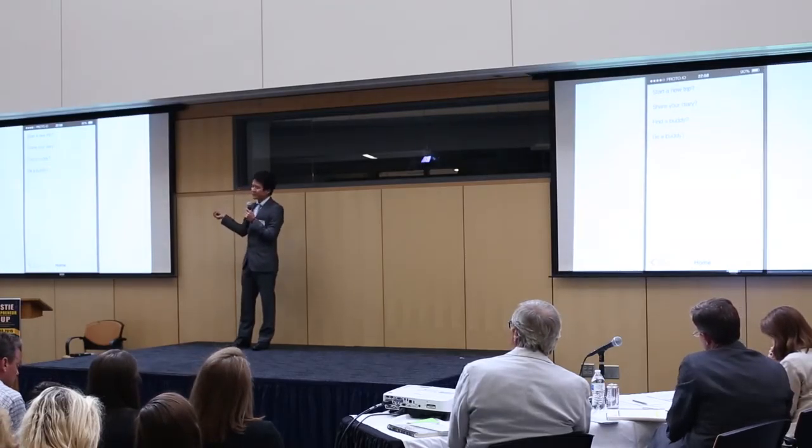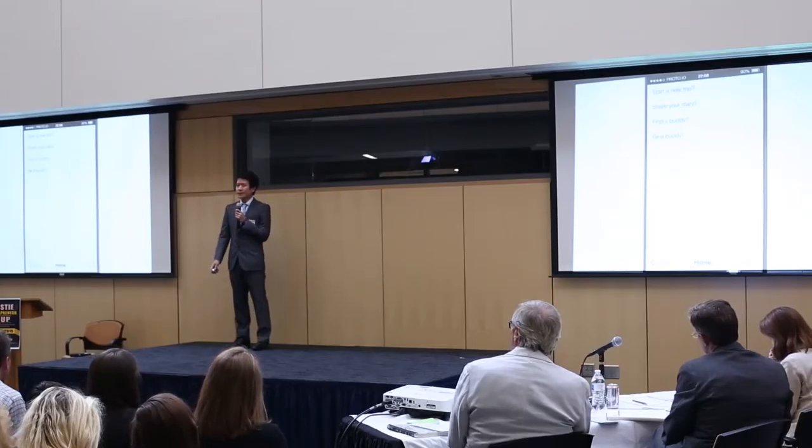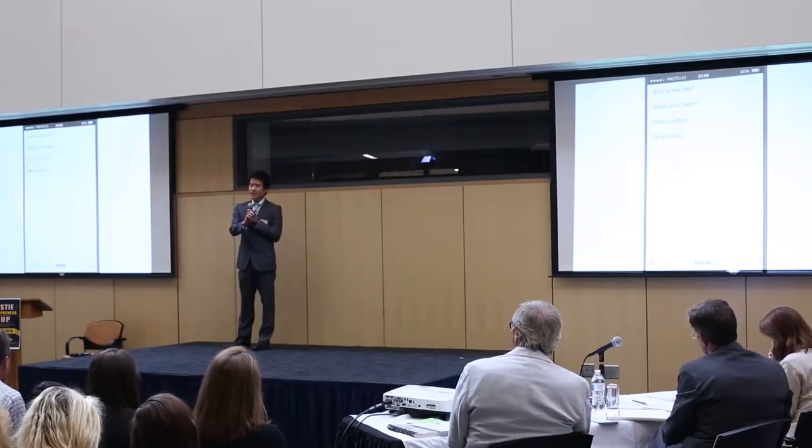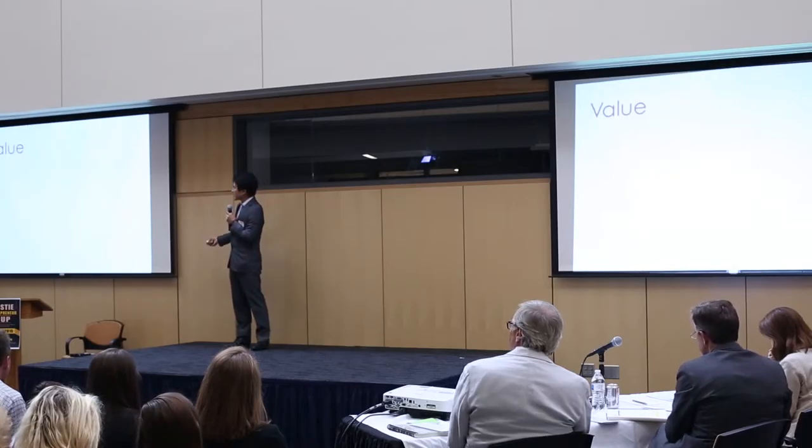So these are the main features of Hit the Road. I hope you like it. And we're going to launch it in Japan at first, and then in the U.S. and China.